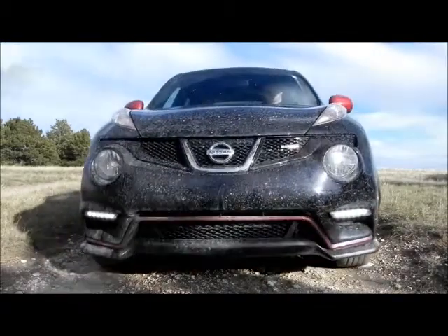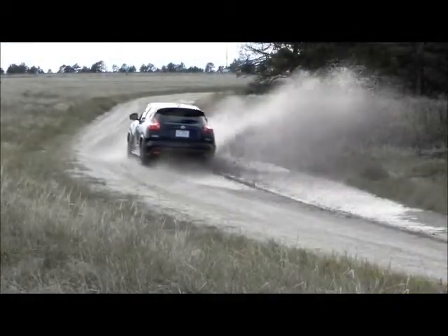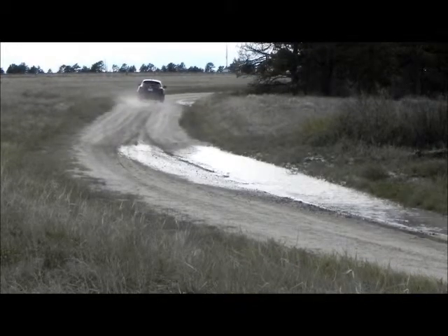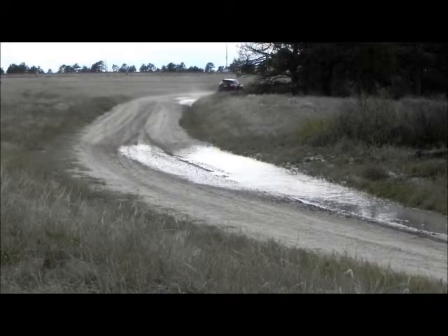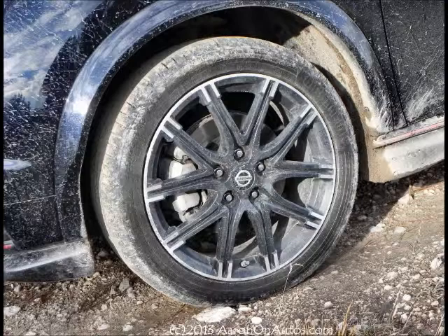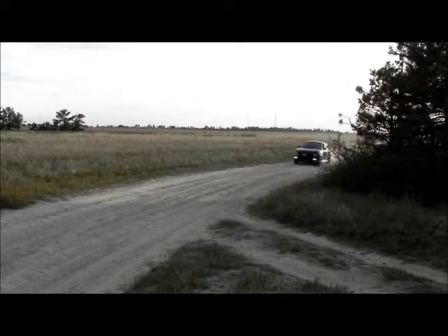I think most people would probably be happy with the standard Juke in all-wheel drive here in Wyoming. It has that great Nissan CVT — continuously variable transmission — and handles well in most situations. I had it in dirt, I had it in mud, I had it on the regular highway, and I had it in the rain. It didn't snow during the time, but it did rain.